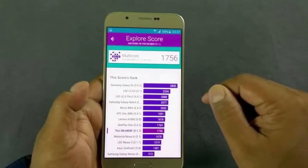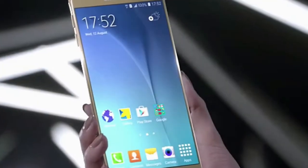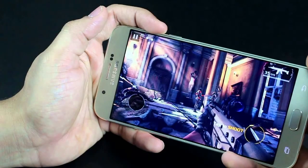Finally, the chip is built using a 14nm process and thus runs rather cool. We haven't noticed any major heat dispersion, but if you do, you can always use the game launcher to tweak some settings.